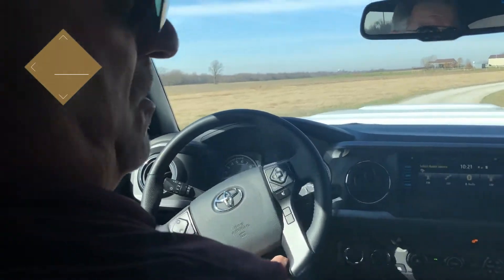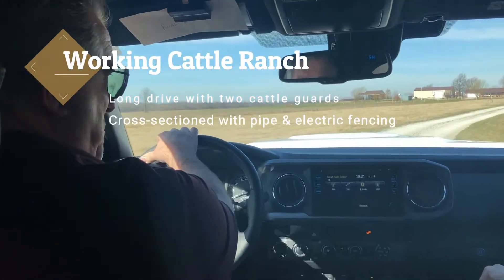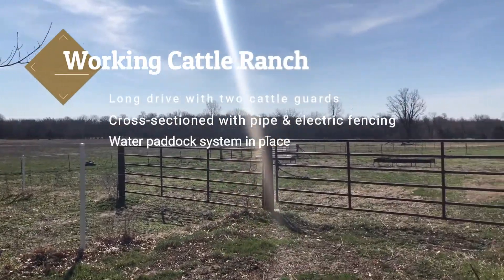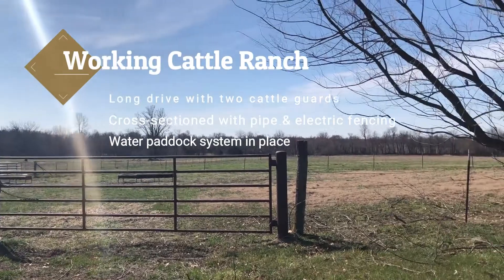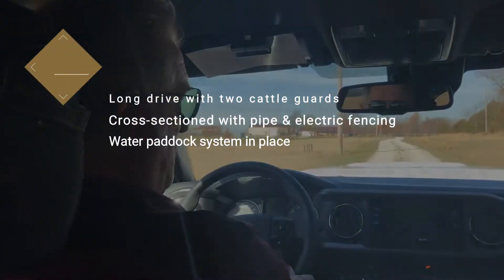The road has two cattle guards on it so that you don't have to shut the gate to keep the cattle where they belong. It is divided up into several different sections with electric and regular fencing. It has a water paddock system set up to water your cattle.